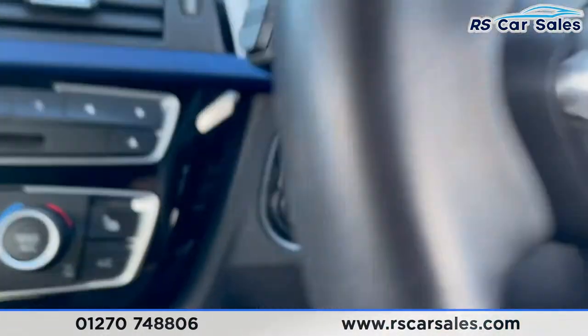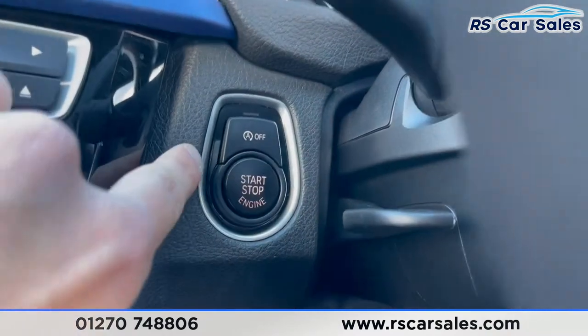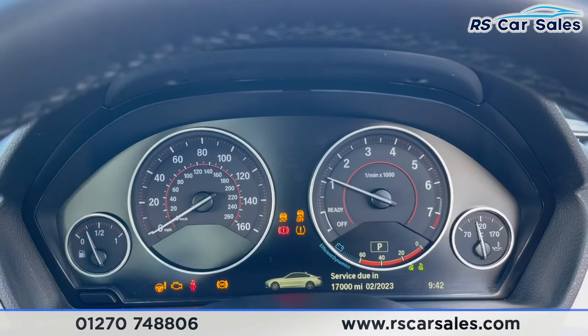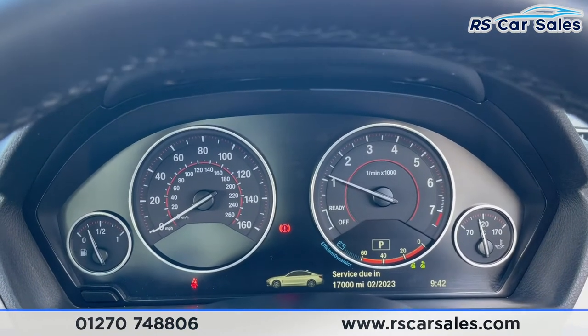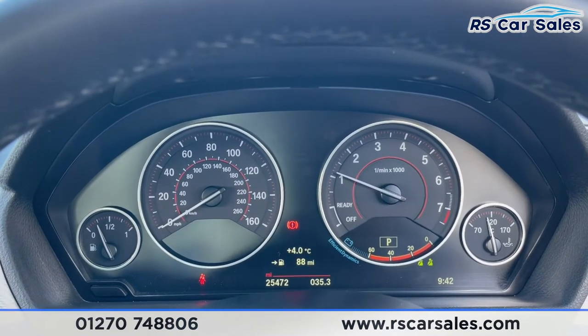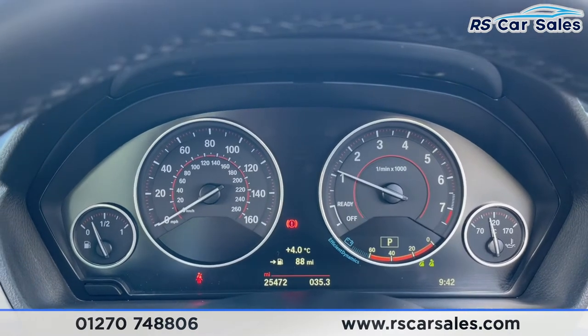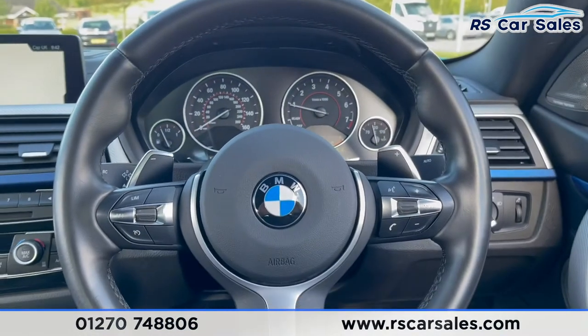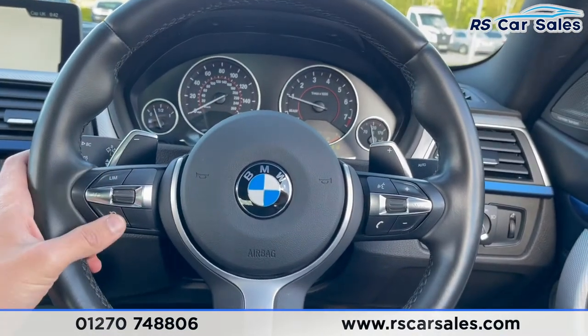Starting the car up — it is a push start — we've got start/stop technology. Foot on the brake, start it up. As you can see, we are completely free from any warning lights on the dashboard, and the vehicle has covered just over 25,400 miles.